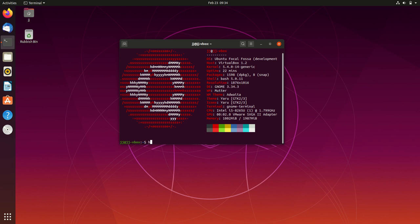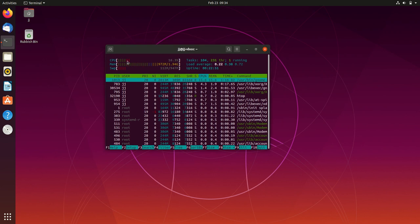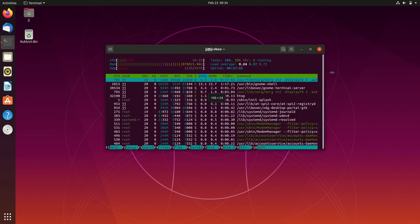If we do a quick check on usage — it's booted up from scratch, nothing really open except for this terminal — we are running at almost a gigabyte of RAM, which is pretty high, but Ubuntu is always a little bit more resource heavy.